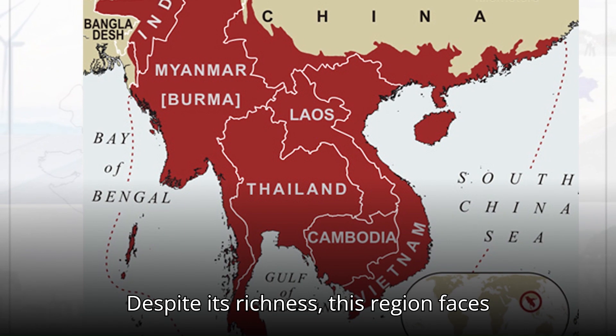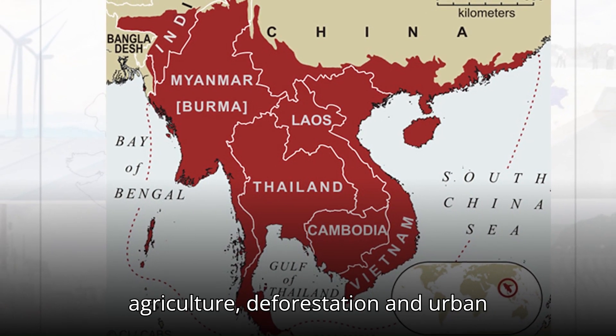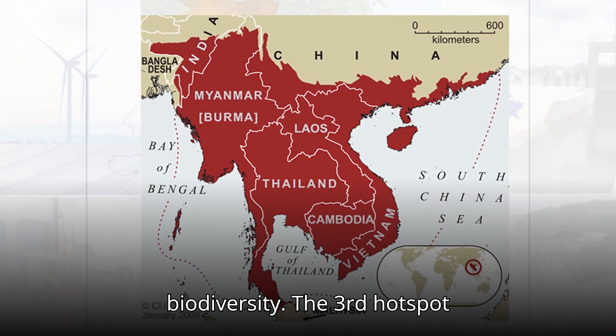Despite its richness, this region faces severe pressures from shifting agriculture, deforestation, and urban expansion. Conservation efforts are critical to preserving its unique biodiversity.